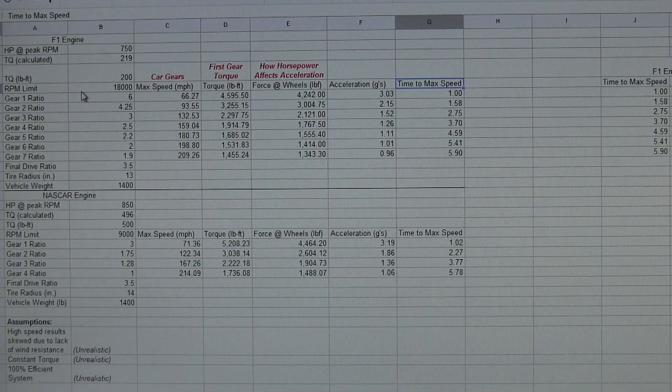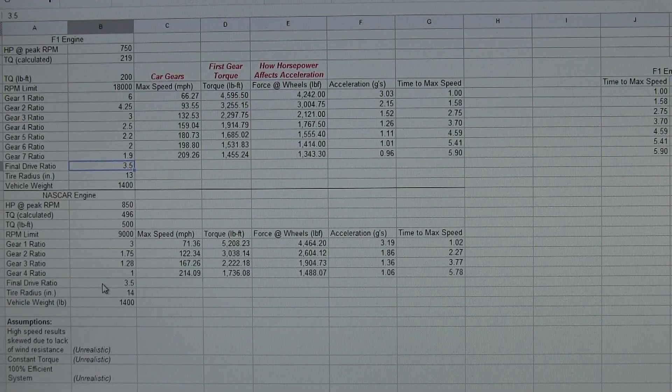The F1 engine is mated with a 7-speed transmission, just like F1 engines are, with some gear ratios I've made up and a final gear ratio. I've kept the final gear ratio the same for both NASCAR and Formula One at 3.5 — these are basically arbitrary. For example, if your first gear ratio with this F1 engine is 6-to-1, and you've got a final drive ratio of 3.5 with a tire radius of 13 inches, the max speed in first gear is 66 miles per hour.